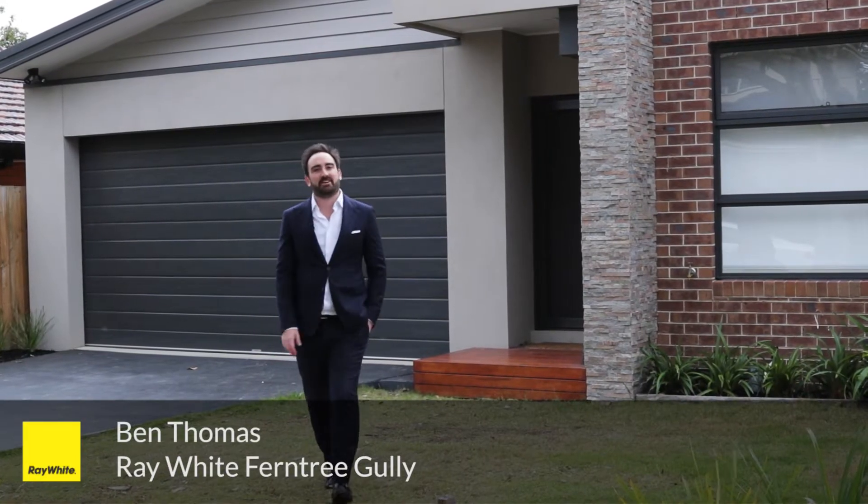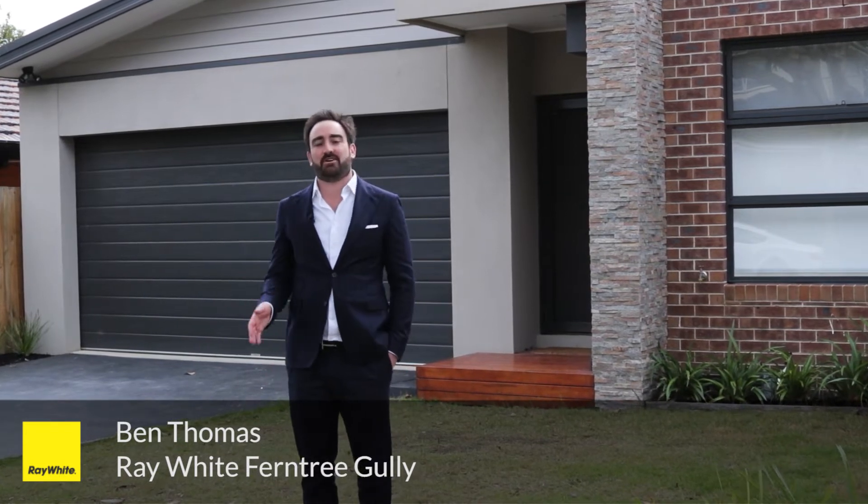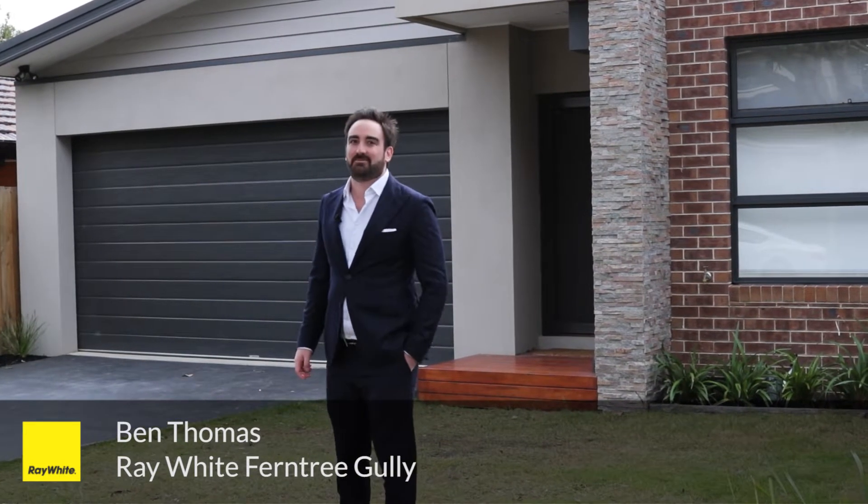Welcome to 2B Derby Road here in the heart of Boronia. Such a unique offering, only 18 months old, street front property. Can't wait to show you inside. Let's go and have a look.